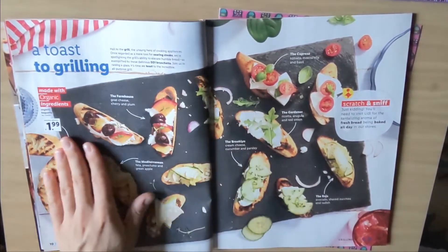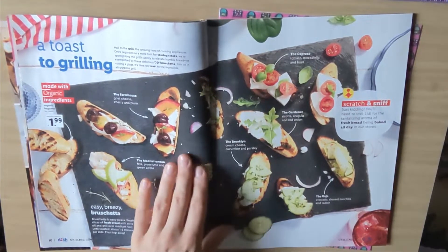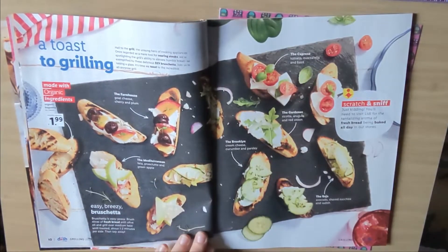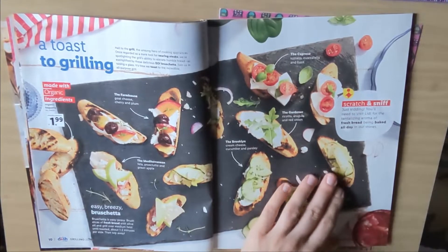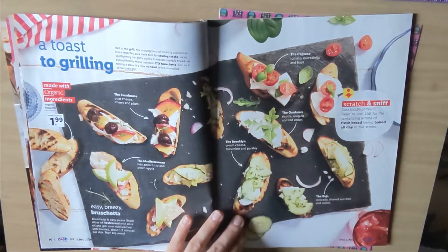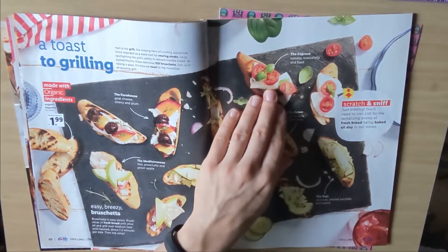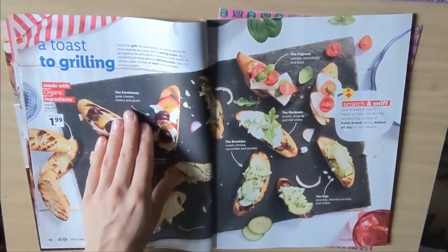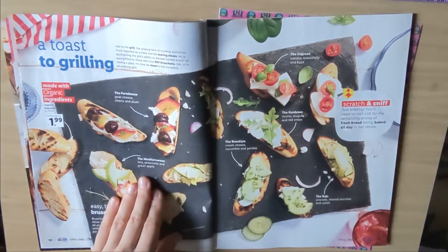Made with organic ingredients. Organic baguette, $1.99. And here are all the things you can make with a piece of baguette. The Maja: avocado, shaved zucchini, and radish. The Brooklyn: cream cheese, cucumber, and parsley. The Capis: tomato, mozzarella, and basil. And then there is the Farmhouse: goat cheese, cherry, and plum. It's quite a unique recipe.